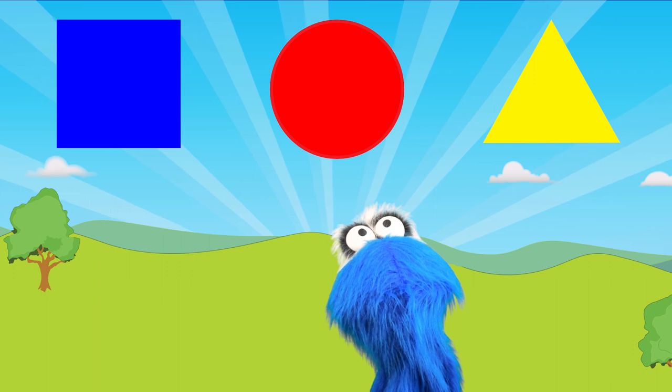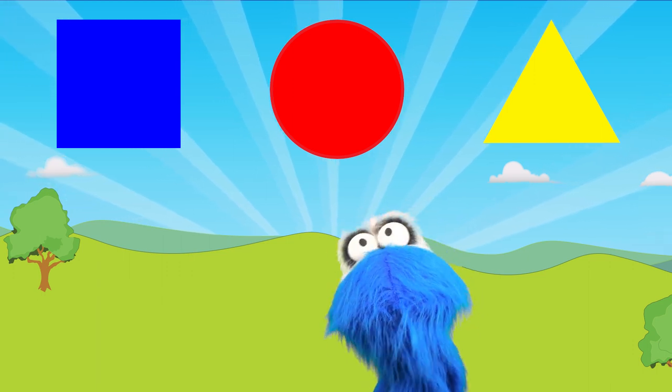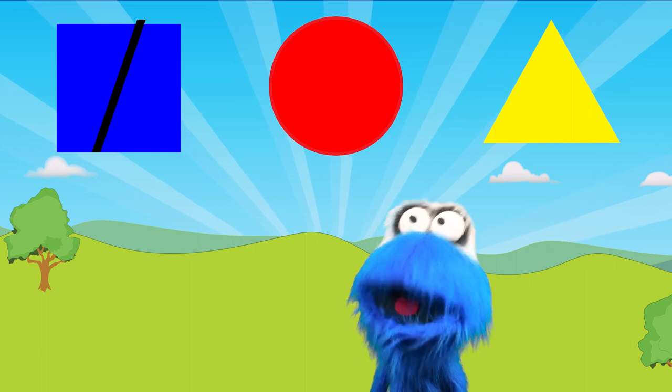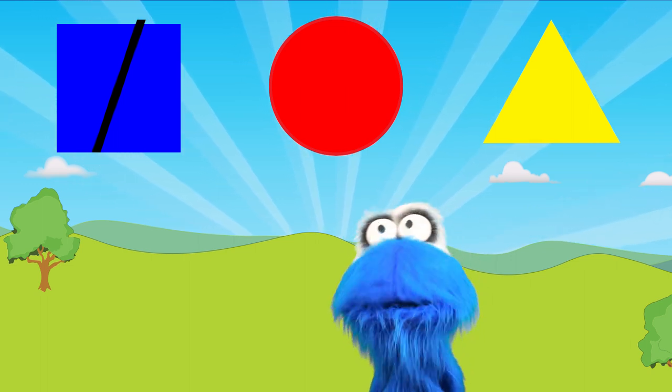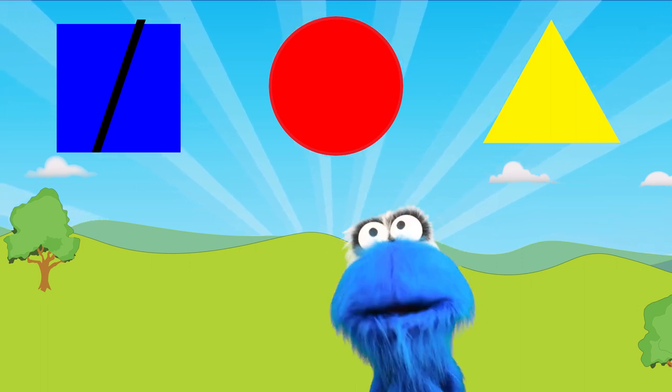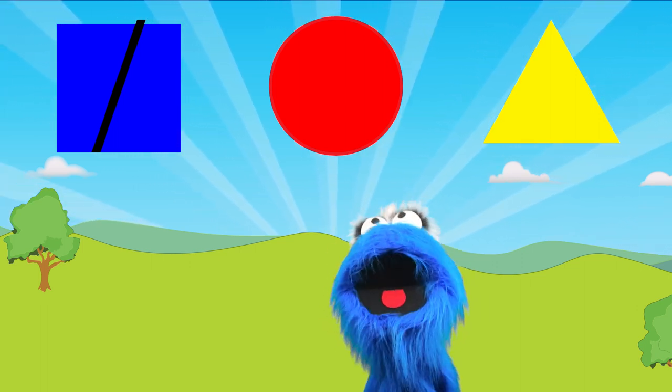The first one — well, that's not a triangle! We know that's a square! The second shape is round. We know that triangles aren't round, so we know that must be a circle.